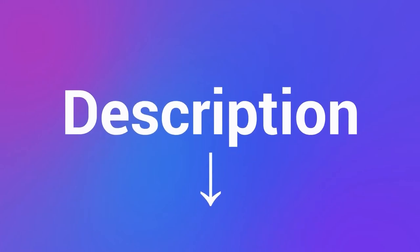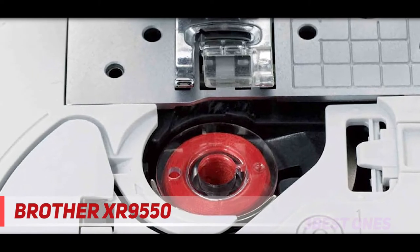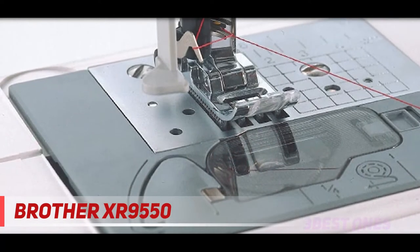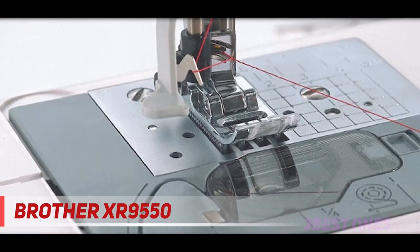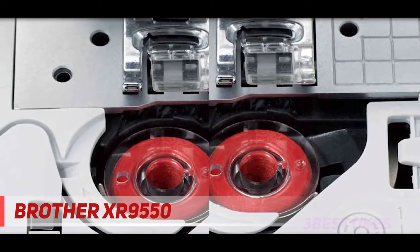Check out the description for more information and latest price. Coming at number 2, the Brother XR9550. This exceptional quilting and sewing machine from Brother comes with computerized programming with an inbuilt 110 utility, heirloom, and decorative stitches. This also includes 8 styles for automatic size buttonholes.